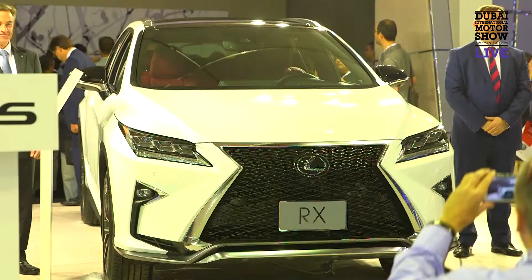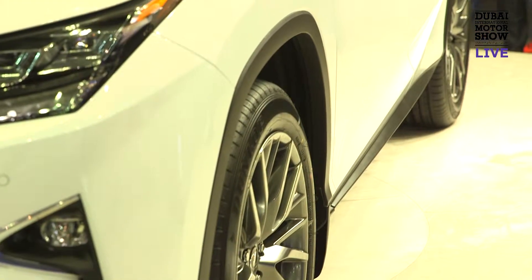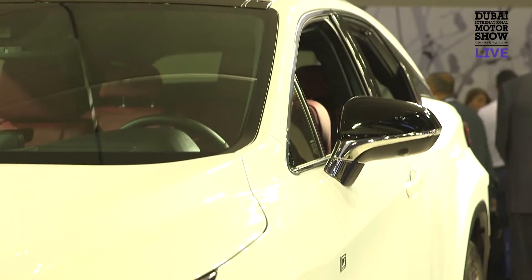The RX is a whole new car, comes in two engines: a 3.5L V6 and a hybrid version. The main news of this year's show is we've done price alignment, with hybrid and petrol priced exactly the same.